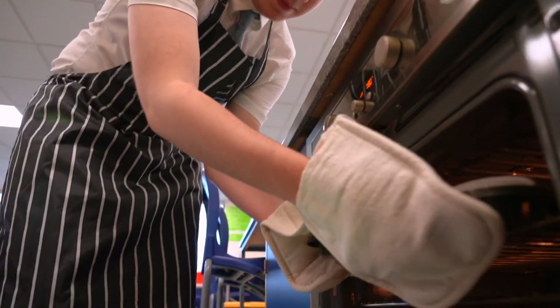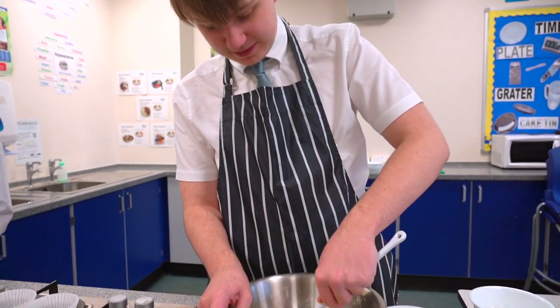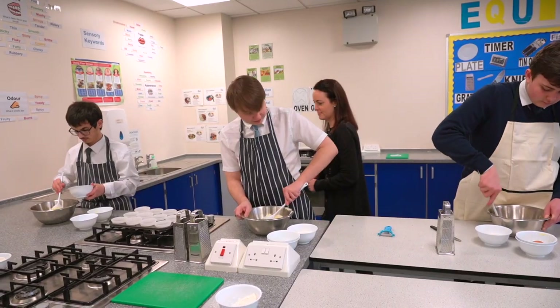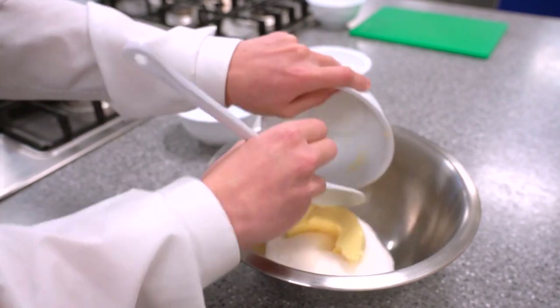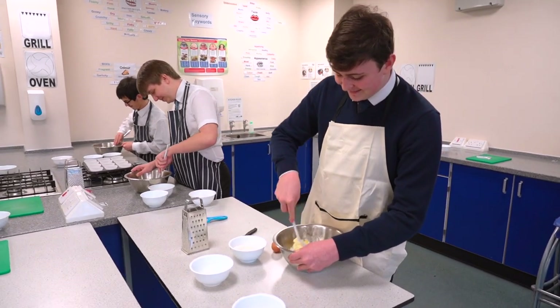Overall grading will result in either Level 3 Pass, Merit, Distinction or Distinction Star. The course allows for progression onto higher education courses and into many different professions and industries including the food industry, government agencies and health professions. We hope to see you join us soon.